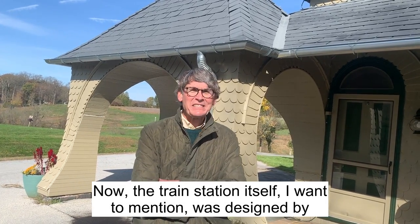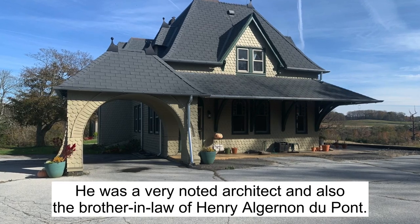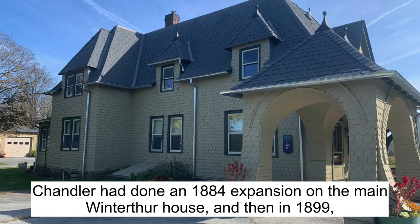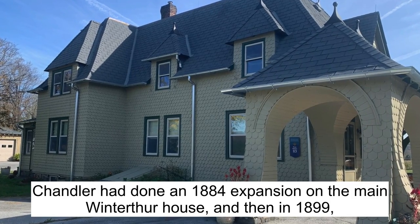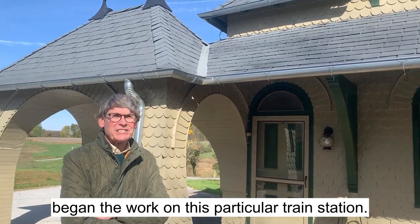The train station itself was designed by Theopolis P. Chandler. He was a very noted architect and also the brother-in-law of Henry Algernon DuPont. Chandler had done an 1884 expansion on the main Winterthur house and then in 1899 began the work on this particular train station.